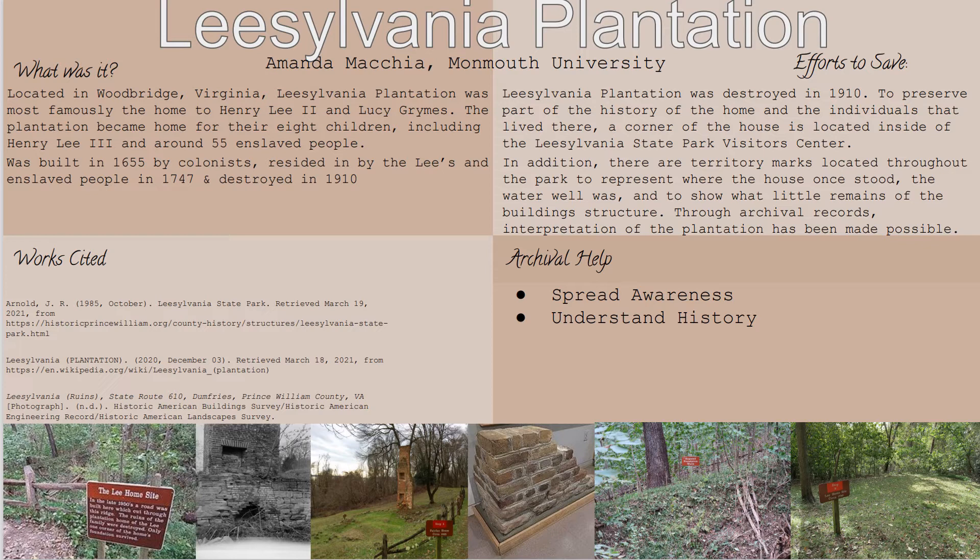They were cutting down some of the trees and going to the highest points of the plantation to use that as a lookout to watch for any of the Union Army that was on their way.